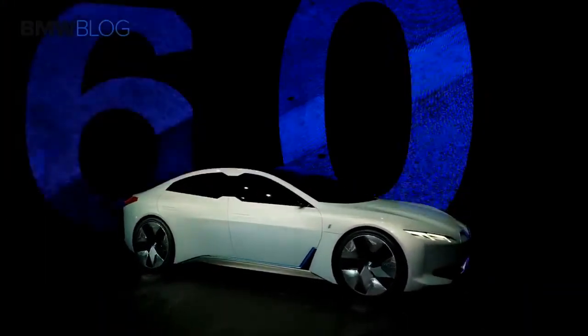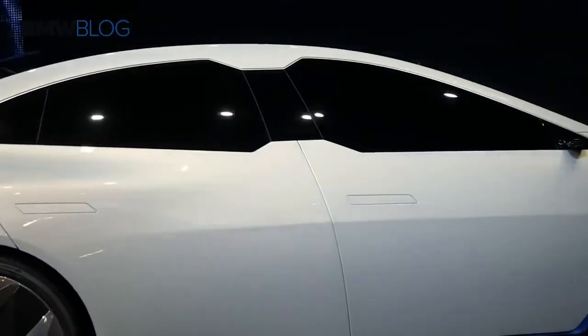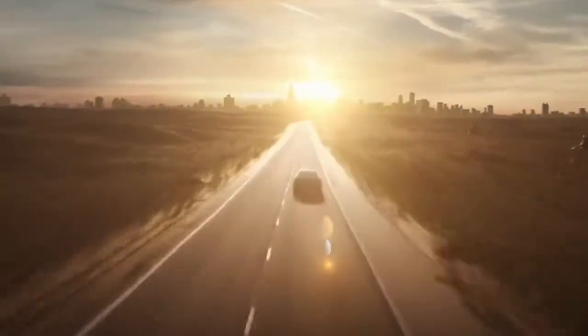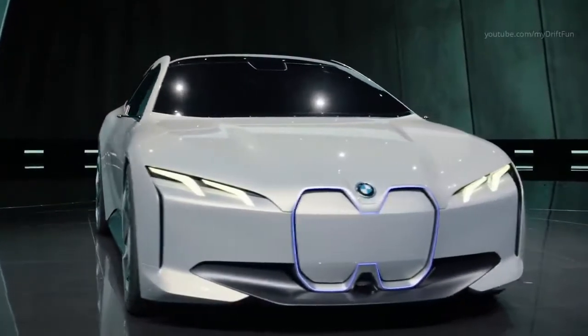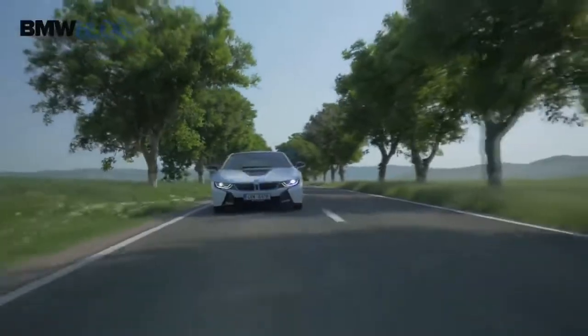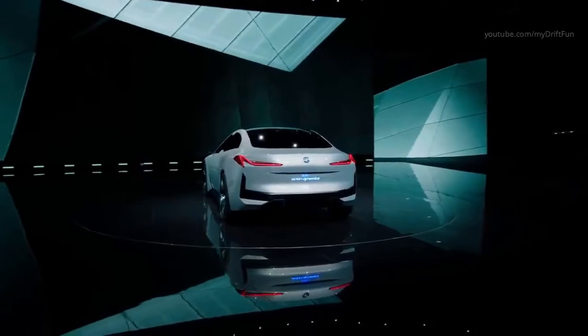It's fully electric powered, taking advantage of recent developments in battery technology. With a top speed of 120 miles per hour and a range of 372 miles on a single charge, it's a perfectly feasible proposition for day-to-day use. It's at the core of BMW's plans to offer virtually a full range of electric vehicles by 2025, and with looks like this, customers surely won't need much convincing to get on board.